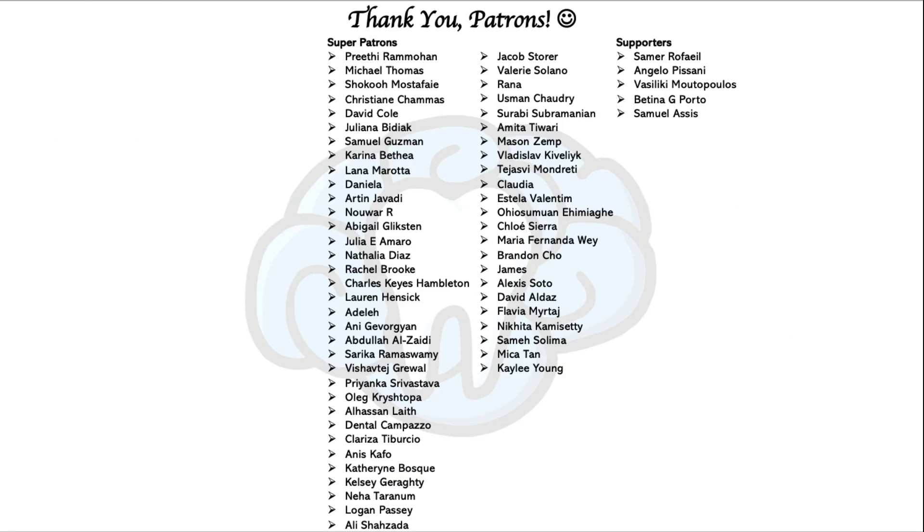That's it for this video. Thank you for watching — if you enjoyed it, please consider subscribing and giving it a thumbs up. Check out the Patreon page to unlock access to video slides and practice questions for the board exams. The link is in the description. Thanks again, and I'll see you in the next video.